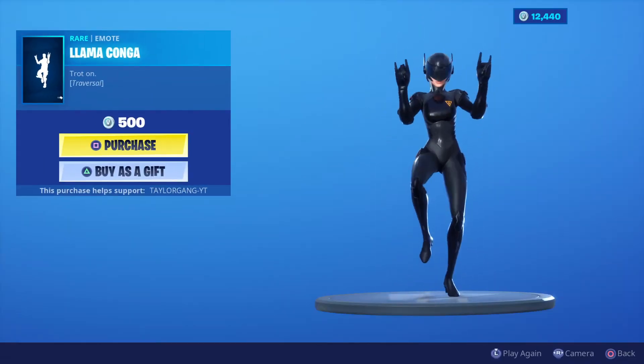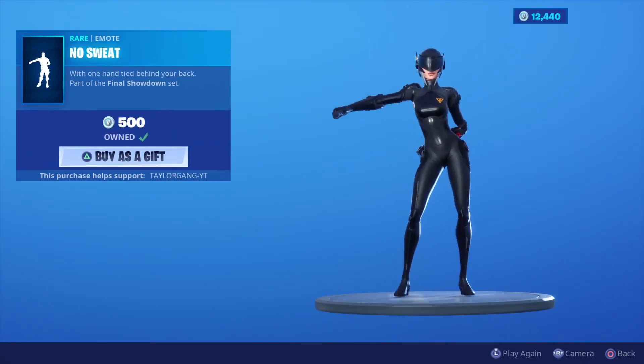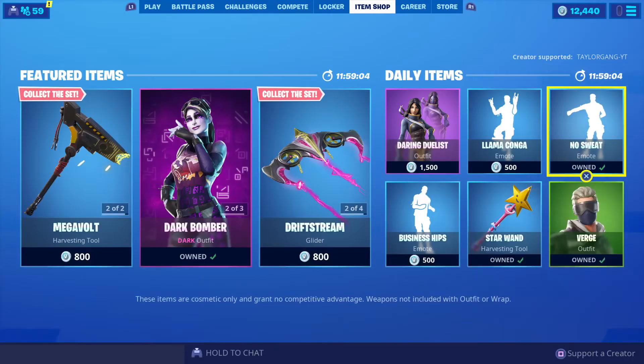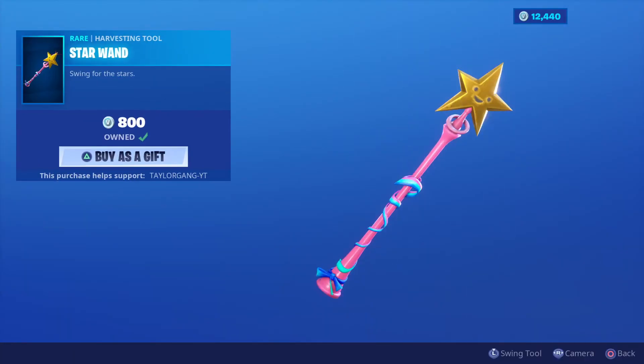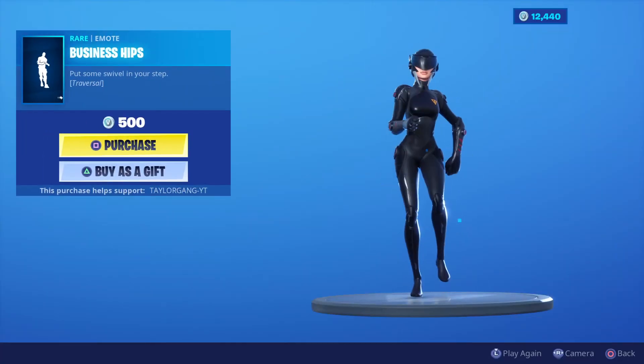We got the Llama Conga — really did like this one, I might pick this one up this time. Very cool. The No Sweat emote seems to be dropping quite a bit lately. The Verge skin at 800 V-Bucks. The Star Wand was locked but now it is unlocked again.